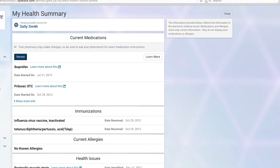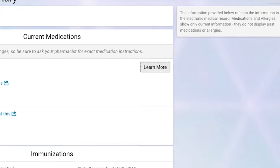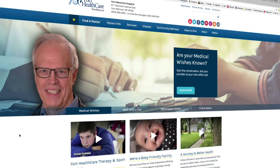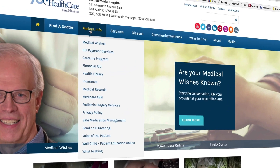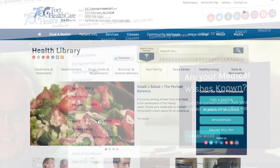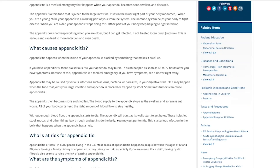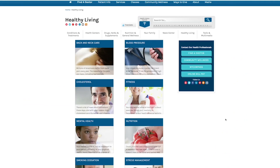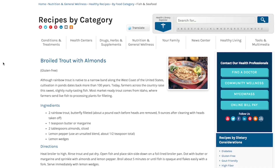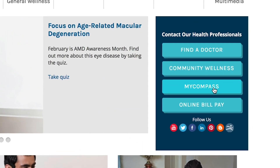This is also a place where you can learn more information about specific health topics related to your health concerns, laboratory results, and medications. You can also discover great health information anytime by visiting forthealthcare.com. The health library there provides a searchable database of health conditions, symptoms, and treatments, and includes current health news, health tips, educational videos, and healthy recipes. To go back to your portal at any point, click on the MyCompass button.